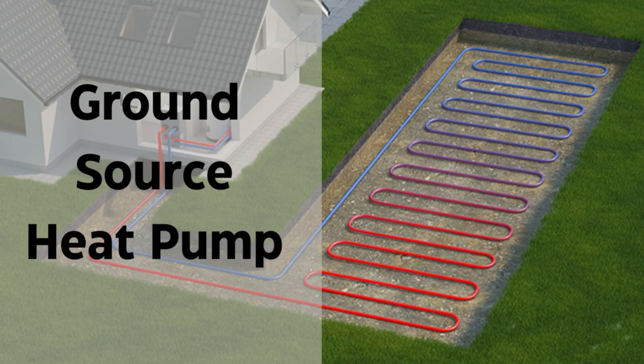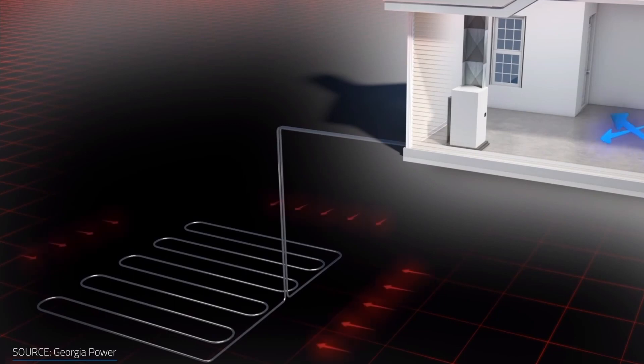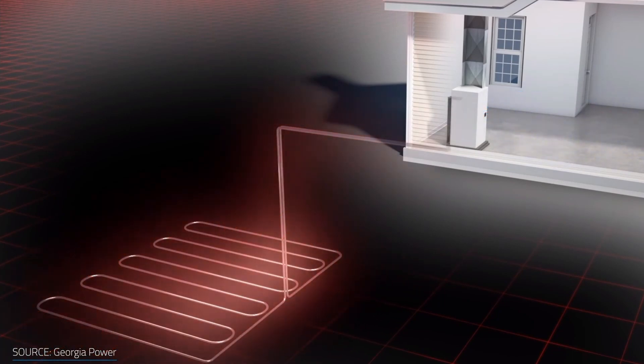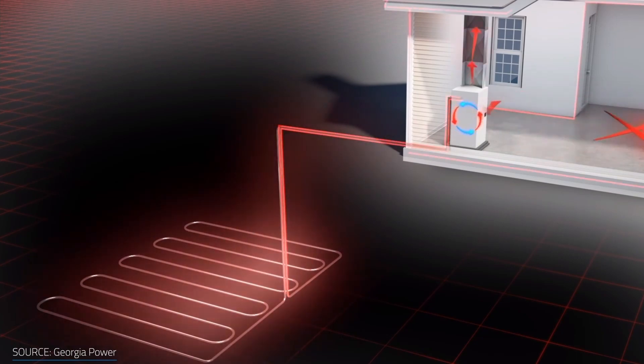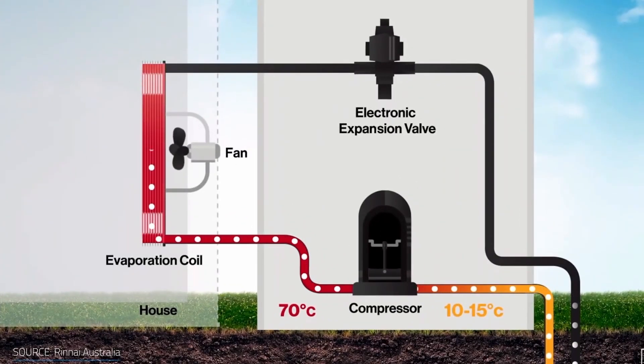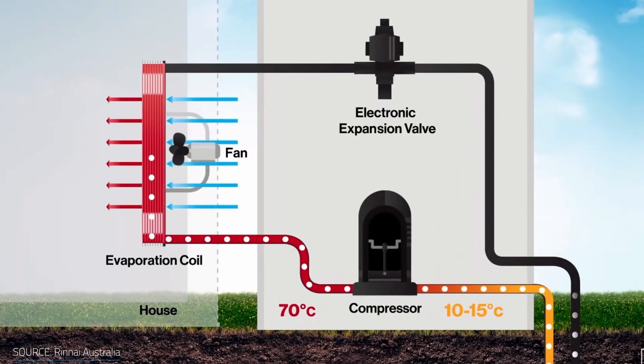Ground-source heat pumps utilize the constant temperature of the earth to provide heating and cooling for homes. These systems transfer heat to or from the ground through a heat pump, making them highly efficient and sustainable. By harnessing the earth's natural thermal energy, ground-source heat pumps offer an eco-friendly solution for HVAC needs.